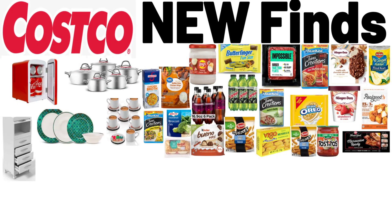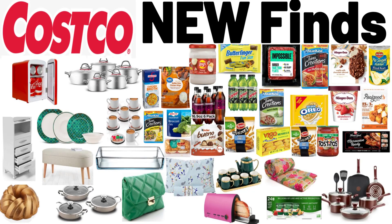Hello everyone, let's take a look together at which products will be on sale tomorrow at Costco stores.